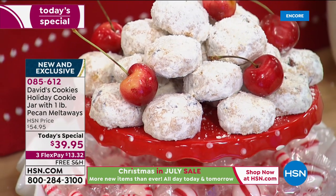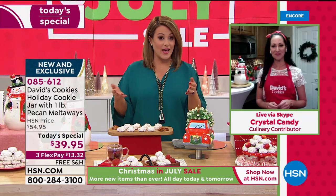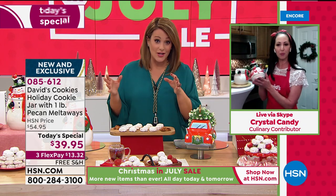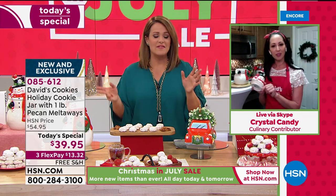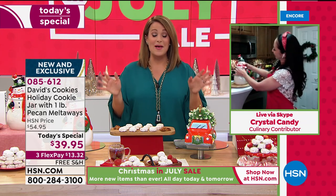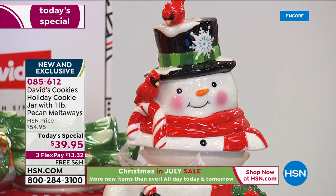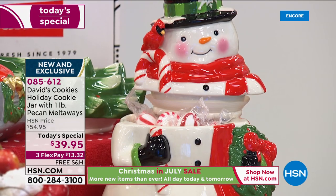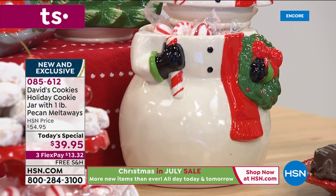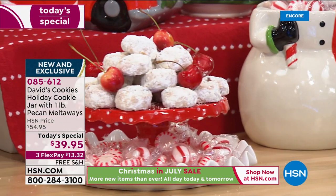The snowman could hold flour. So many people do pick up all four of them, which is really nice. I want to point out our price — normally these cookie jars are $54.95. As of today's special, it's one day only, we've got them at $39.95. I can't remember the last time we had a David's Cookies cookie jar at $39.95. If you want to put it on FlexPay, $13.32 gets it home. Your item number is 085-612.